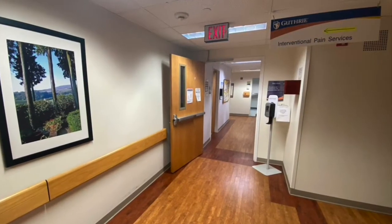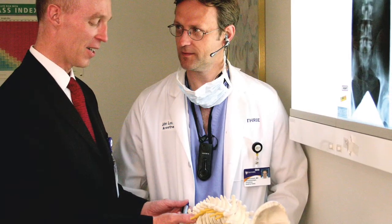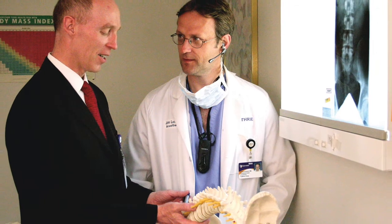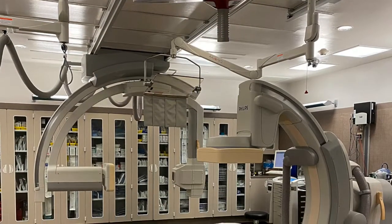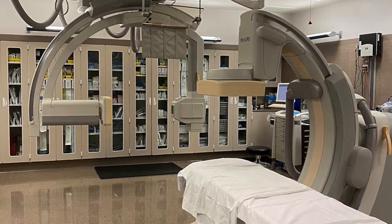Guthrie's residency includes a rotation through the interventional pain management clinic. Residents will have an opportunity to evaluate chronic pain patients in the clinic and assist with interventional procedures. The procedure area features a dedicated C-arm and ultrasound machine for complex interventional procedures.